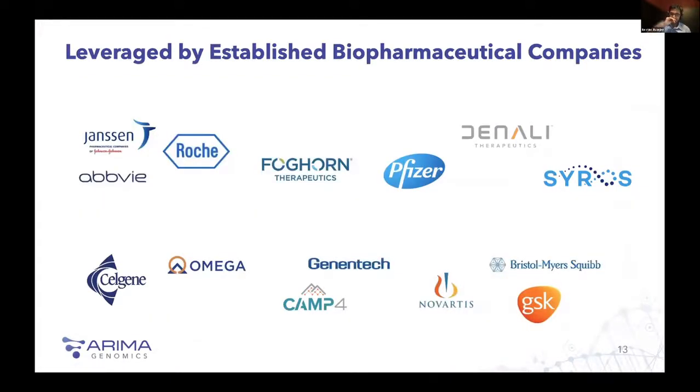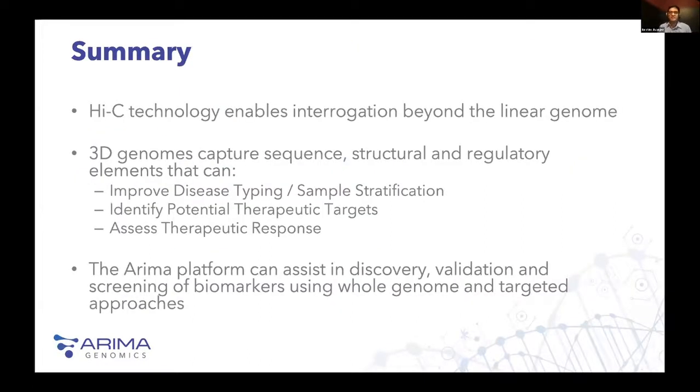To finish off — this has been an exciting period for ARIMA. We've been working with a number of companies to assist with their biomarker programs. In summary: Hi-C technology enables interrogation beyond the linear genome. 3D genomes capture sequence, structural, and regulatory elements that can improve disease typing and sample stratification, identify potential therapeutic targets, and assess therapeutic response. The ARIMA platform can assist in discovery, validation, and screening of biomarkers using whole genome and targeted approaches. I'll leave a few minutes for any questions.